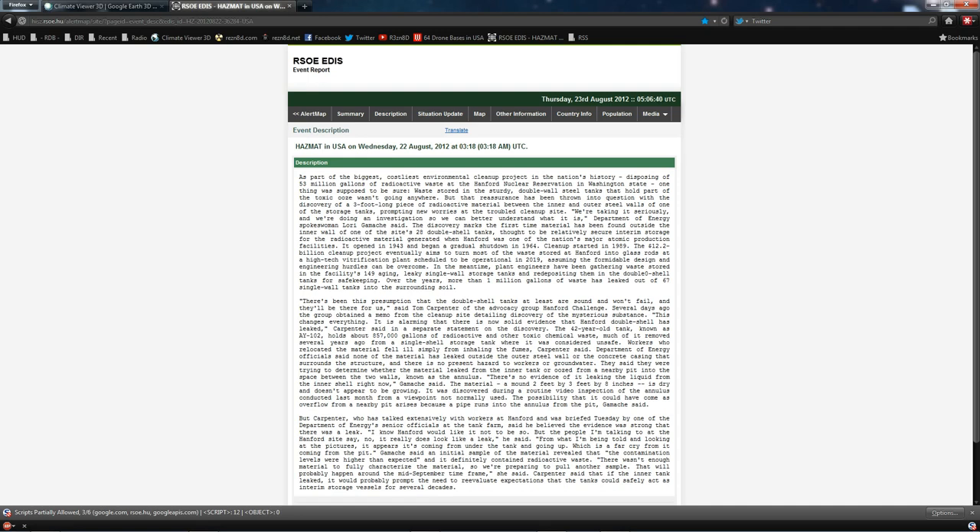As part of the biggest, costliest environmental cleanup project in the nation's history, disposing of 53 million gallons of radioactive waste at the Hanford Nuclear Reservation in Washington State, one thing was supposed to be sure. Waste stored in the sturdy double-wall steel tanks that hold part of the toxic ooze wasn't going anywhere, but that reassurance has been thrown into question with the discovery of a three-foot-long piece of radioactive material between the inner and outer steel walls of one of the storage tanks, prompting new worries at the troubled cleanup site.